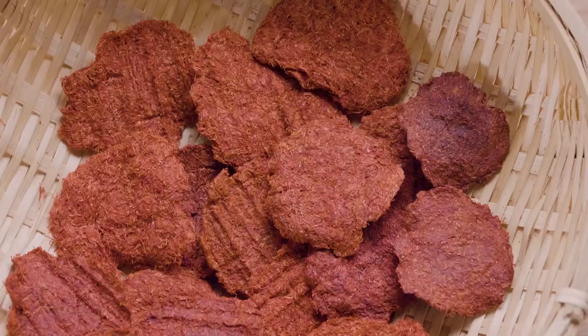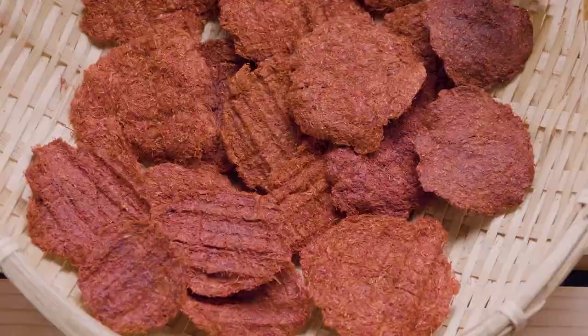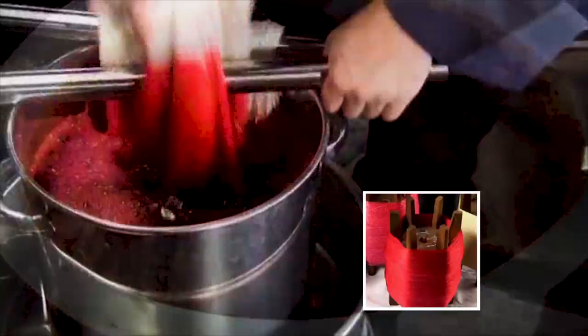For textile dyeing, the dried Beni Mochi are dissolved in water to extract the colour. To dye a single kimono, over 2,000 Beni Mochi are used.